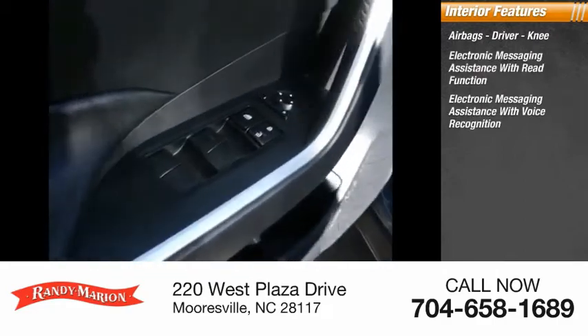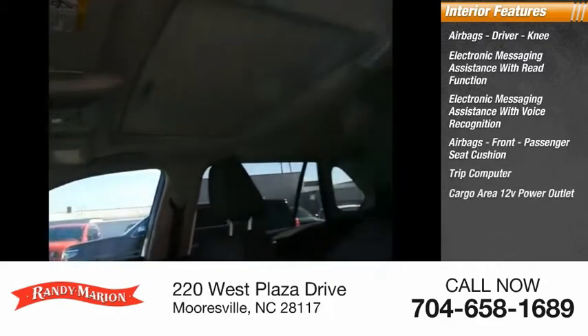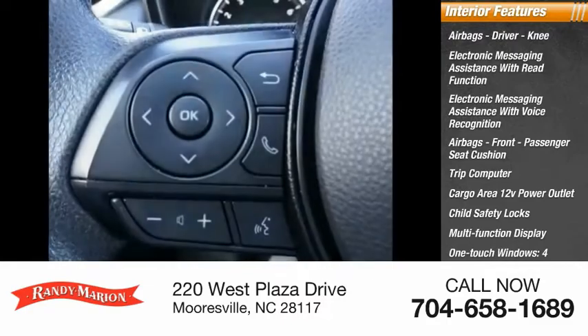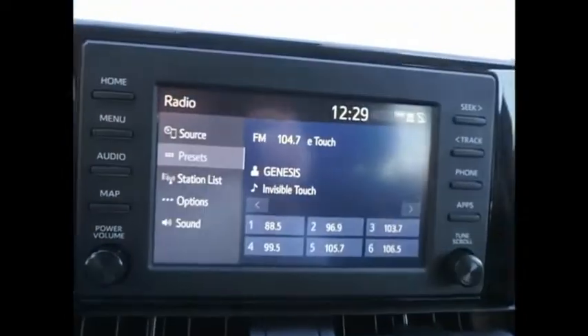Electronic messaging assistance with voice recognition, airbags, front passenger seat cushion, trip computer, cargo area 12-volt power outlet, child safety locks, multi-function display, one-touch windows, and tachometer. If affordable style and reliability are what you're looking for, this vehicle couldn't be more perfect. Drive it today.